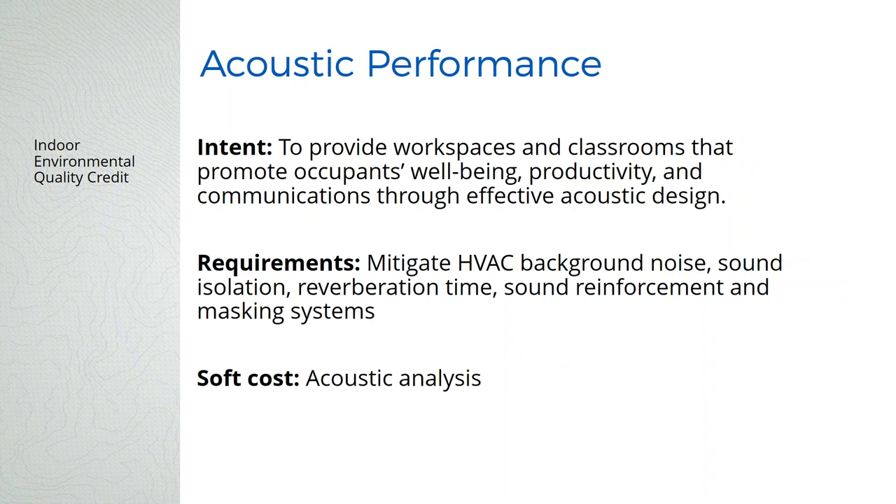There's a new credit for acoustic performance that used to be only in schools. It's now a prerequisite in the schools rating system but a credit in BD&C. It looks at background noise, sound isolation, and reverberation time. There are STC (Sound Transmission Coefficient) components for transmission between offices, hallways, and conference rooms. Significant calculations are required by an acoustic engineer, so it becomes a fairly expensive credit unless you're a building that's already doing acoustic performance work.